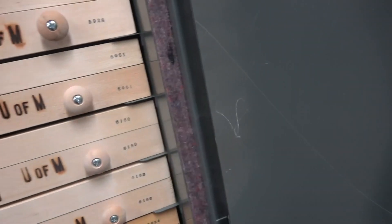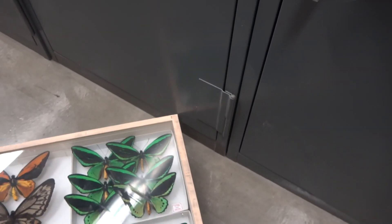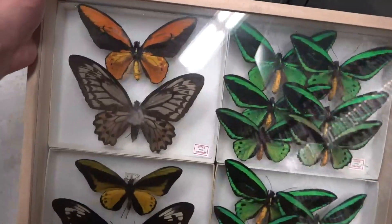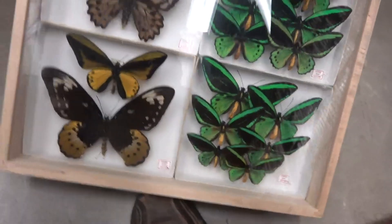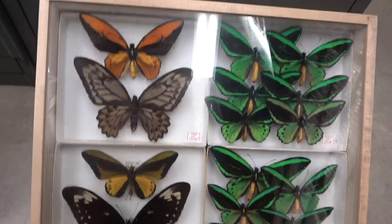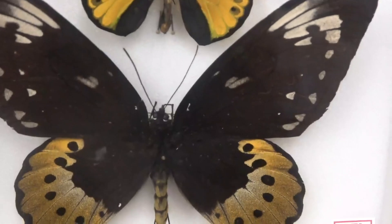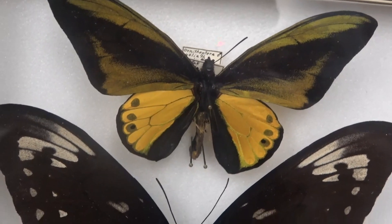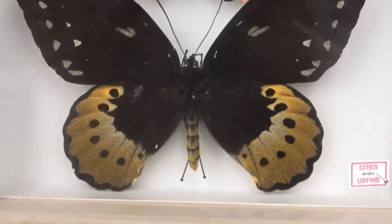Going to a couple of other drawers here real quick. So here are some examples of the sexual dimorphism I was talking about. Right down here we actually have the second largest species of Ornithoptera — the Goliath Birdwing. We have the male right there on top, and then the massive, massive female on the bottom.